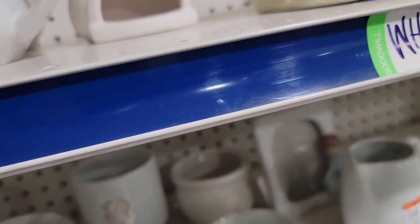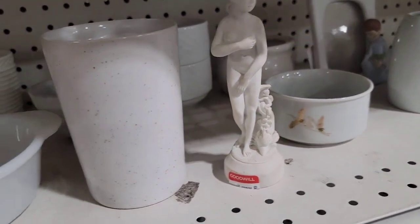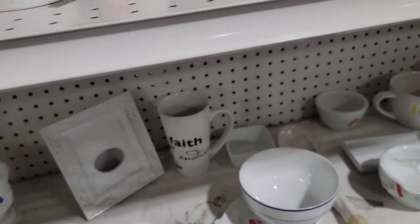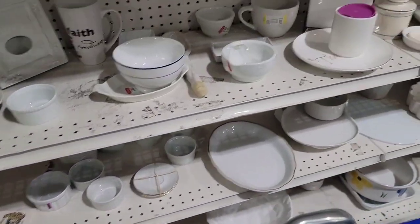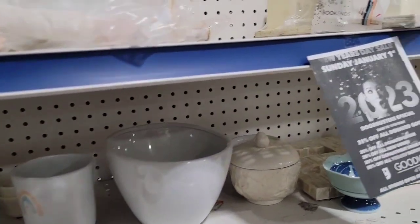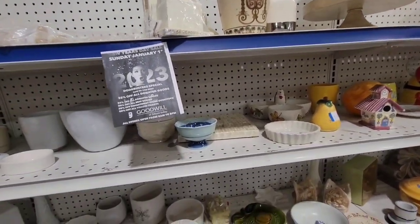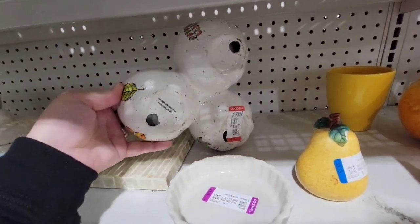Here we are at the white section — as you can see, there's that section marked 'white' over there. There's a few knickknacks here and there, a lot of ramekins today. And then we move over — oh, a cute little hedgehog condiment thing. It's cute but I left it behind. I like it, but if there was a set — two or more — I would have thought about it.